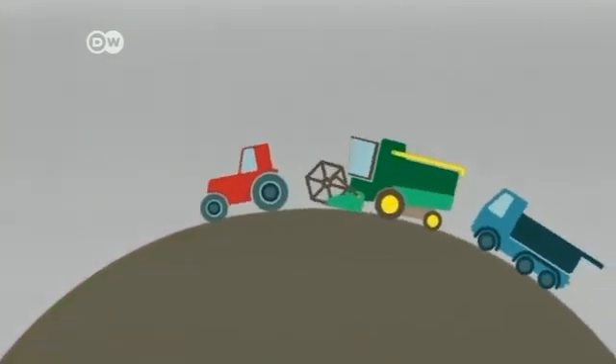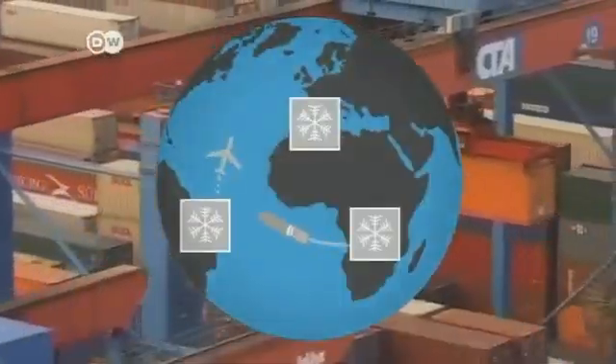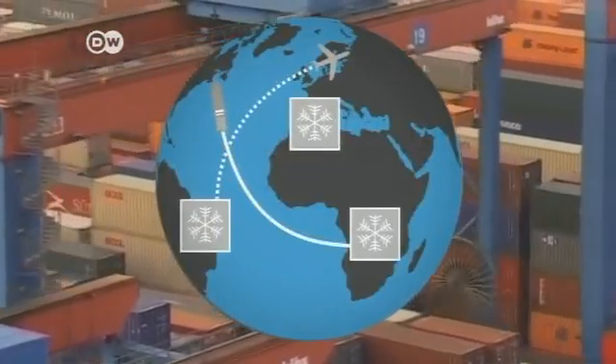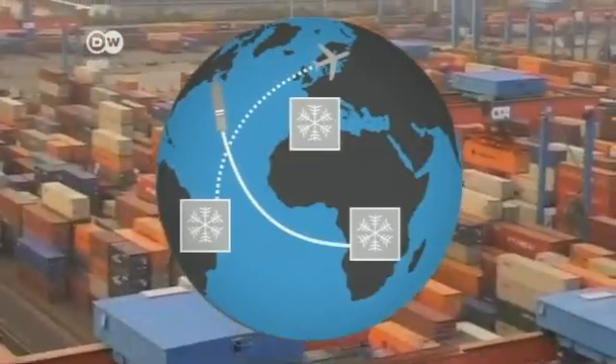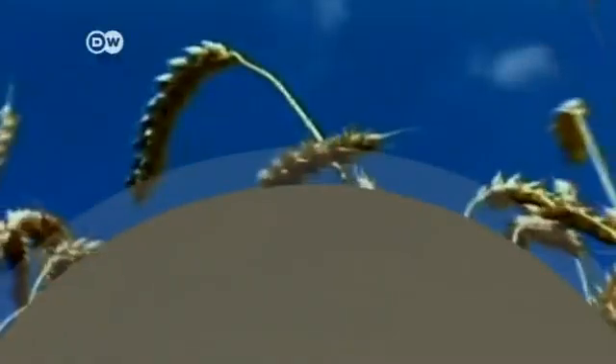Then there's the diesel used by tractors and mowing machines. Cooling systems and transport also take an environmental toll. According to experts, the agricultural sector could theoretically save 6 billion tonnes of CO2 a year.